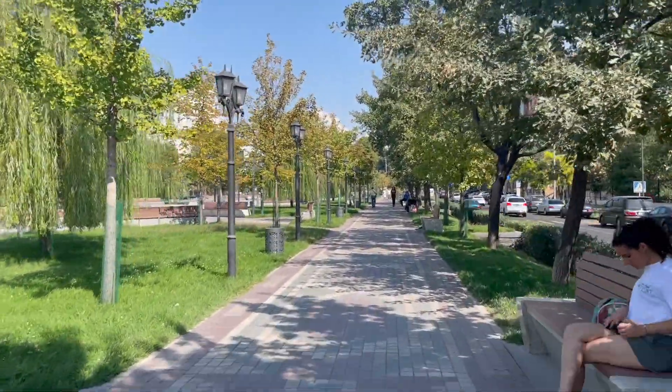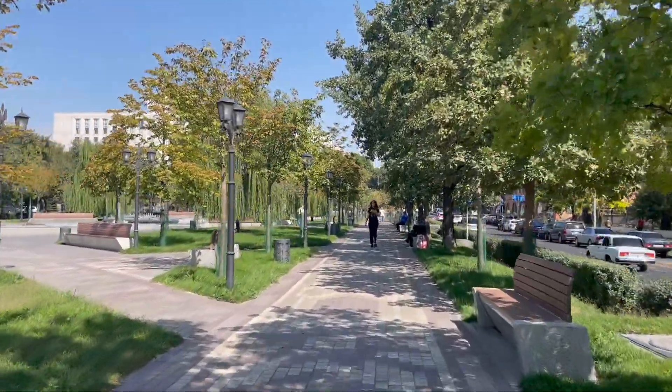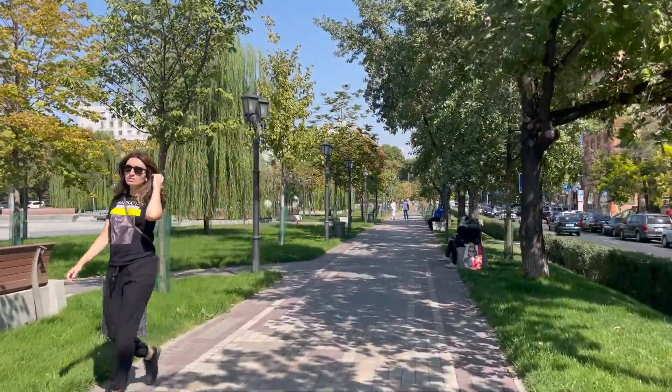If you want to visit Vrdanyans Park, head to central Yerevan to Beirut Street or Italy Street. The park is open 24-7 and is free, but the fountains are switched off between midnight and 11am, as well as on windy days.